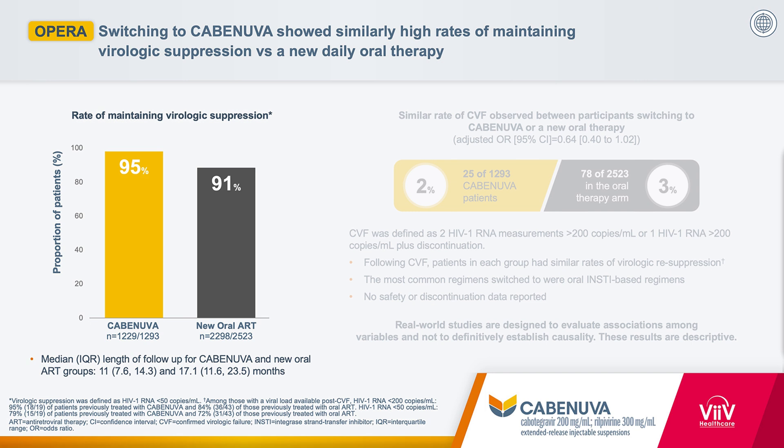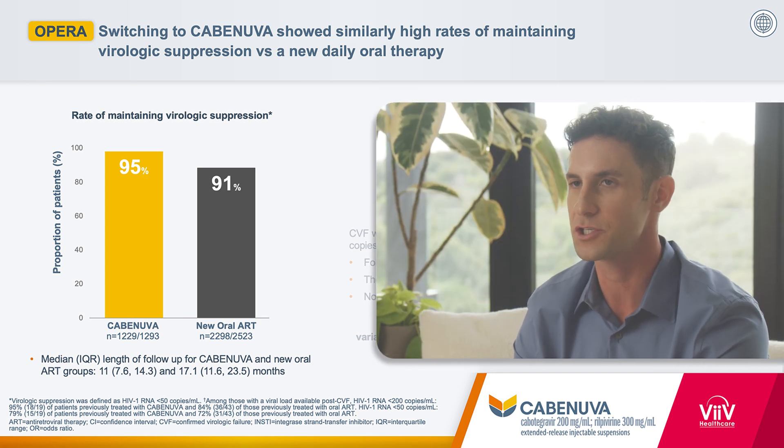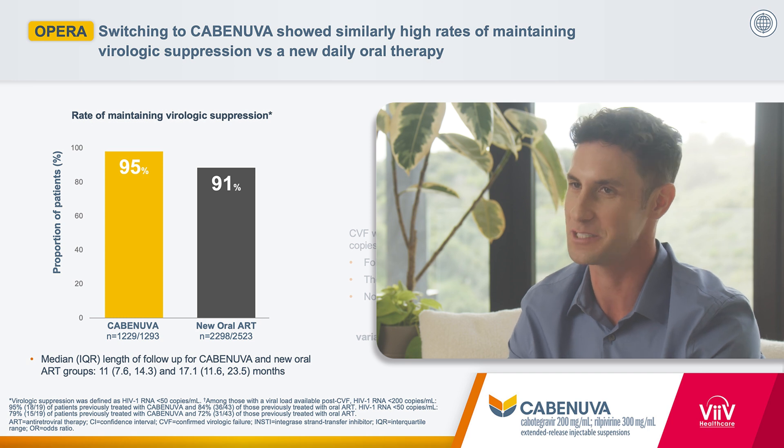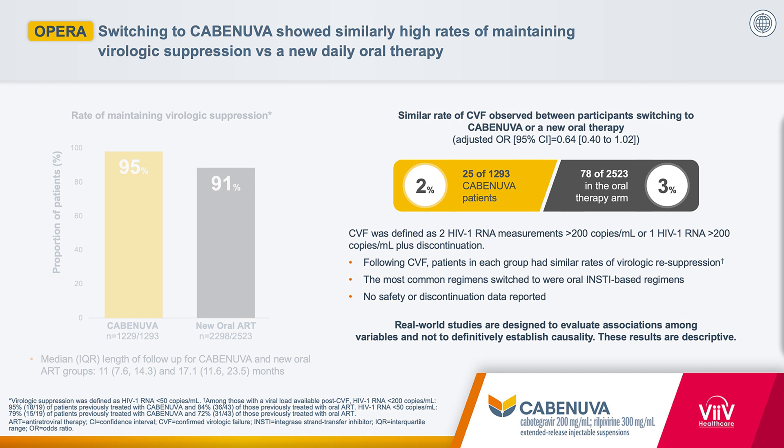Overall, rates of virologic suppression in those receiving Cabinuva were about 95%, and rates of virologic suppression in those switched to a new oral HIV regimen were about 91%. There was no difference between treatment arms in the rate of meeting the definition of CVF. In those with confirmed virologic failure on Cabinuva, they were re-suppressed on a new regimen. Please note that real-world studies are designed to evaluate associations among variables and not to definitively establish causality; the results are descriptive.